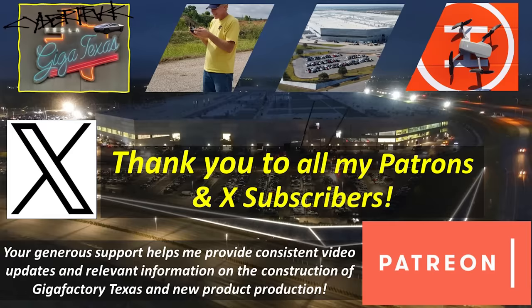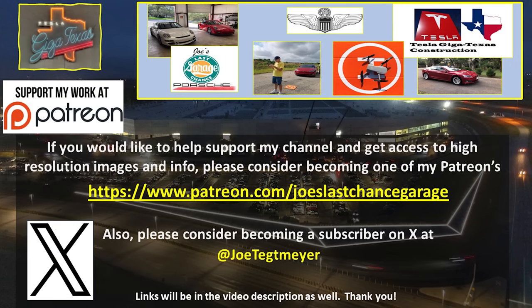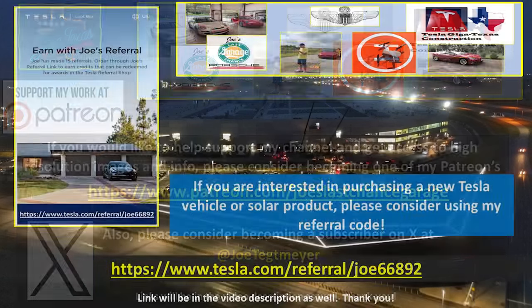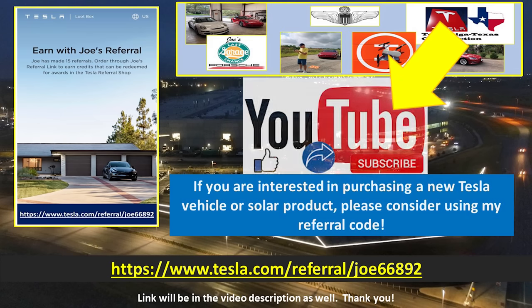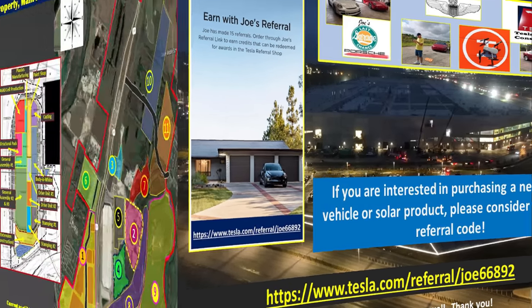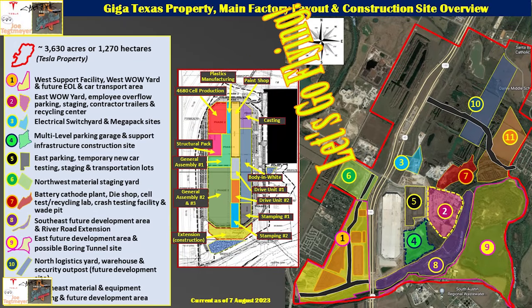Thank you to my Patreon members and subscribers. Members and subscribers gain access to hundreds of high-resolution images, previews of future material, and direct dialogue with me. If you would like to support my efforts, please consider using these links, which will be in the video description. If you are interested in Tesla products, you can help yourself and support me by using my referral code. Don't forget to hit the like and subscribe buttons. My drones are ready — let's go flying over Giga Texas.